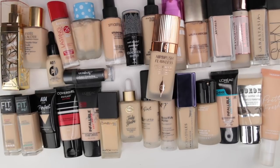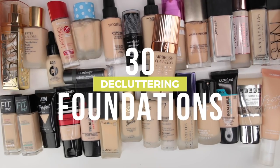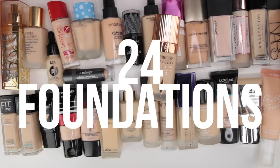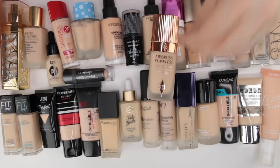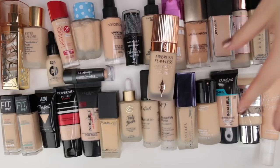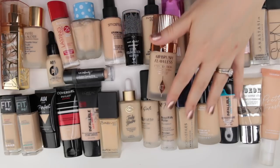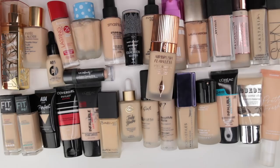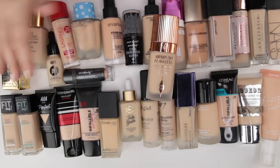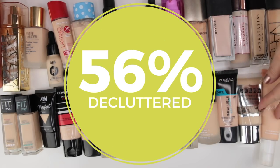So all told, I've done a really good job culling my foundation collection down to favorites. I'm decluttering 30 foundations and keeping 24 — that's 56% of my collection decluttered. There are also five currently in my trial drawer that I don't have enough familiarity with to decide on yet, and those will be resolved after my stick foundation roundup.